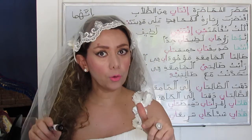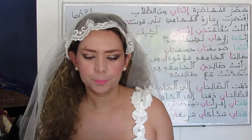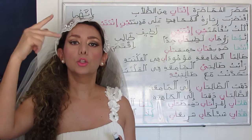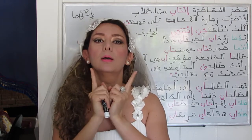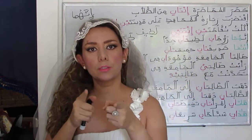A dual form of a noun, adjective, or verb is called مُثَنَّى. The subject pronouns used when talking to or about two people: هما refers to the third person dual — feminine or masculine, it doesn't matter.